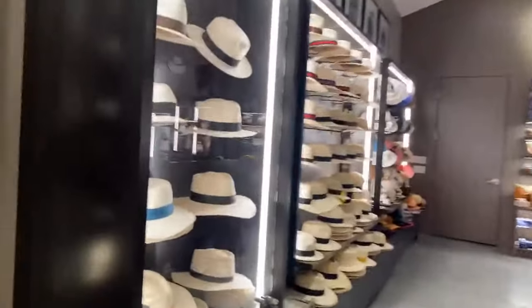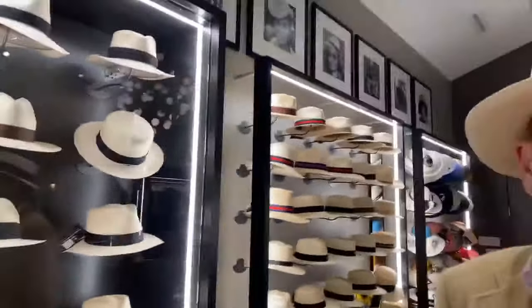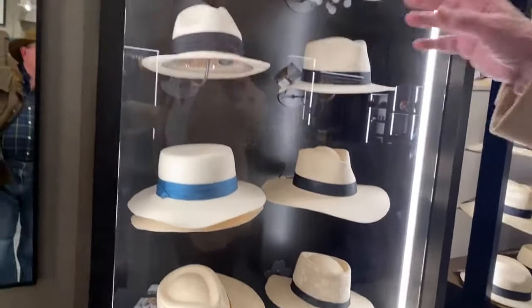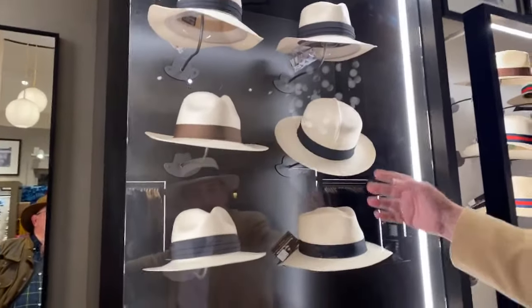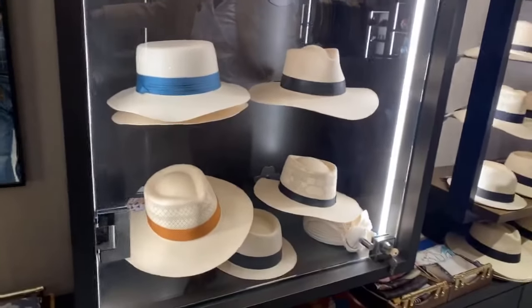Tell me about these hats behind glass — I'm assuming these are going to be premium hats. Yes, these are premium hats, the same quality but it starts with the time they take to create the hat. Some are one month, two months, three months, four months, six months, 1,000 hours, et cetera. So some are $5,000, but also $3,000, $2,000, $1,000.